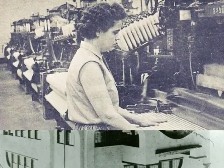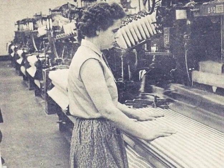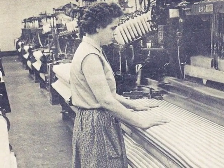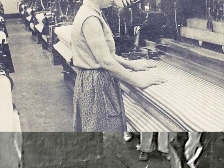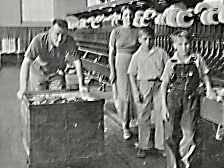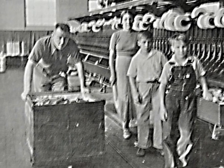It was hard work making cloth, sometimes 12 hours a day. In the early days, even children worked in the mill with their parents.